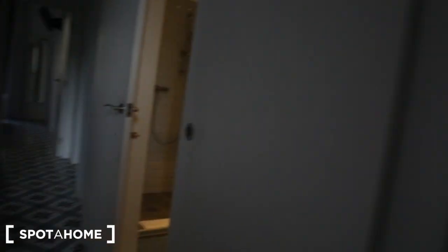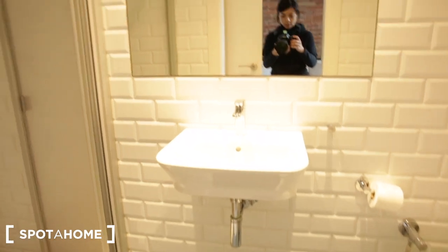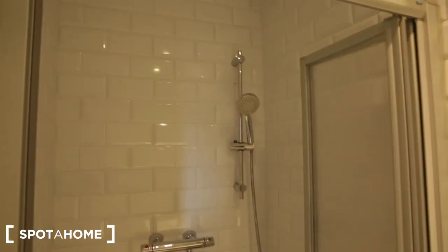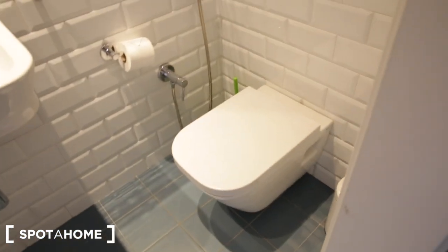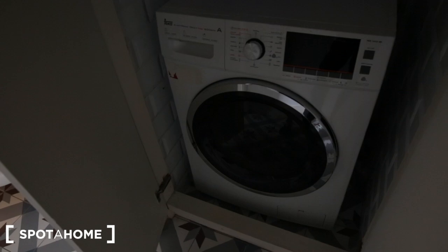Now we're going into the ensuite bathroom. There is a sink and a shower. On this side we have the toilet, and there's a little shelf up there as well. There is also a laundry machine here, right next to bedroom two.